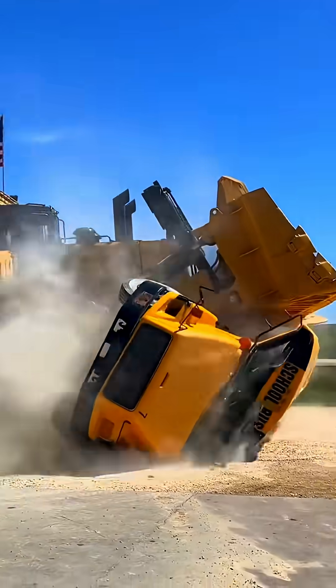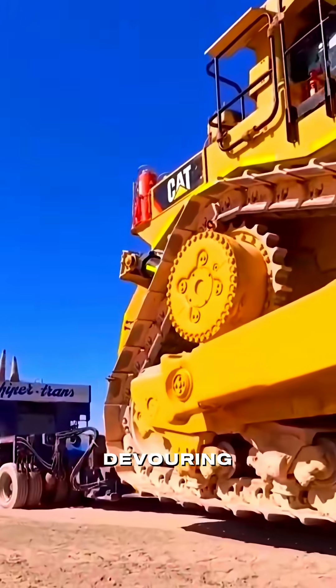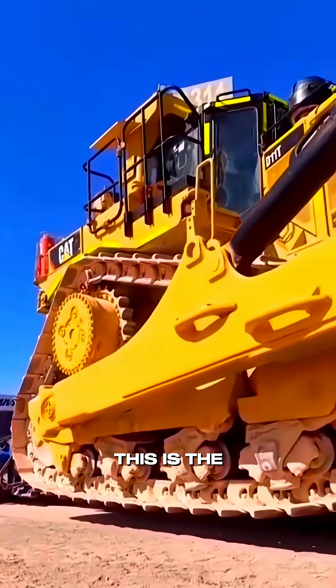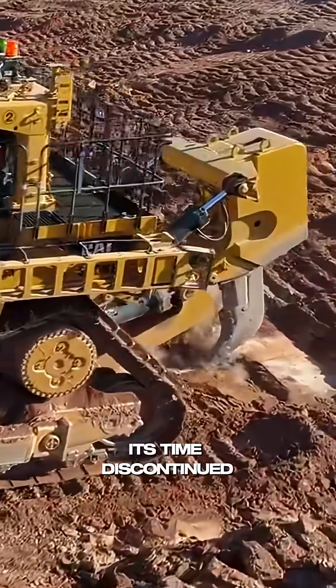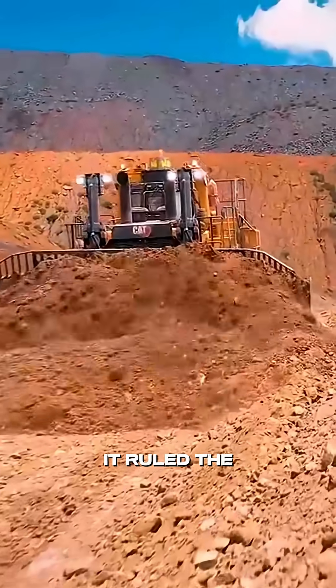This right here is a raw machine. Imagine a steel monster weighing 115 tons, devouring the earth like it's breakfast. This is the Caterpillar D11 — a legend of its time. Discontinued in the 2000s, but for decades, it ruled the dirt.